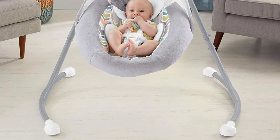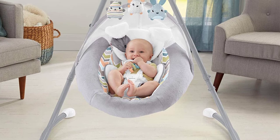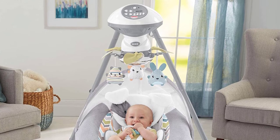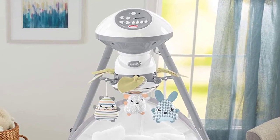Plus, the plug-in option saves on batteries, so little ones can relax, swing and play in soothing comfort. Gentle motions, soft fabrics, cuddly friends overhead, and soothing music and sounds help stimulate your baby's developing senses.